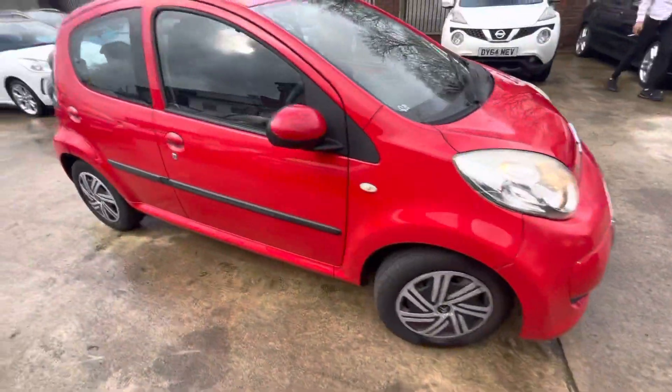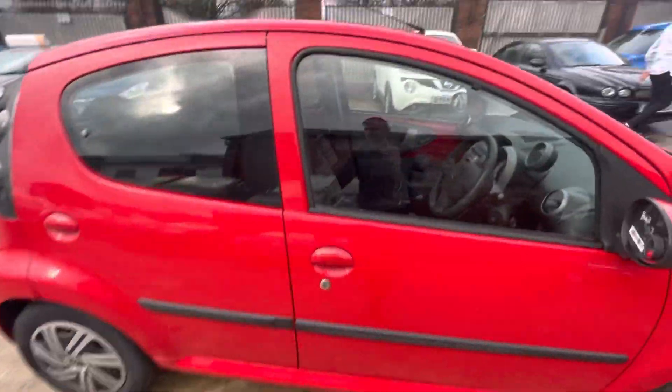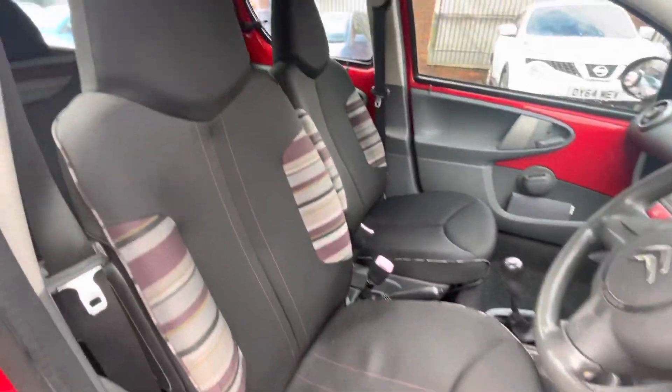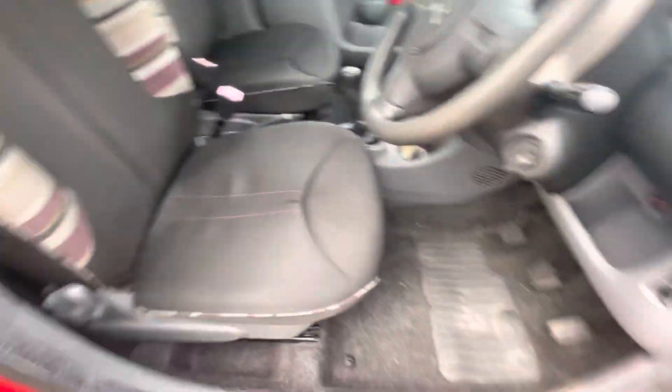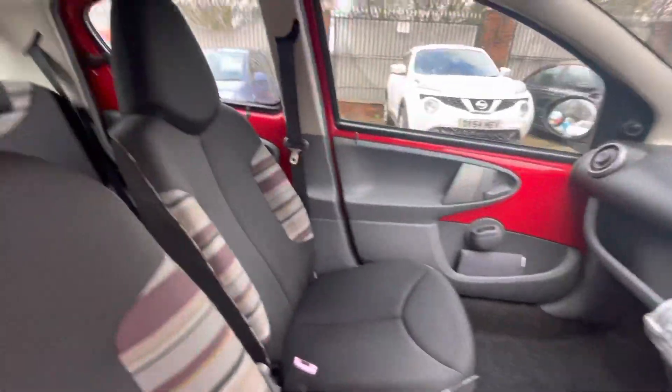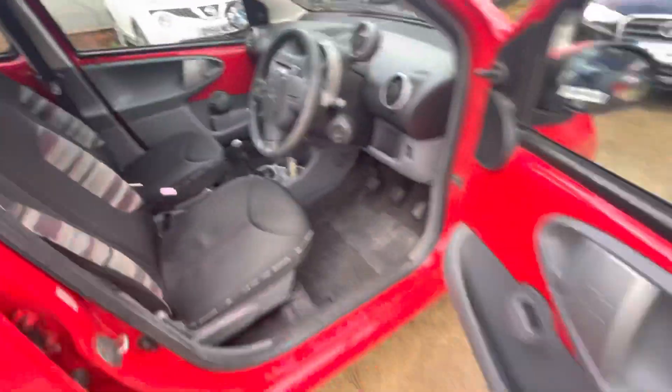If you look on the market for other C1s, you'll notice the bodywork on most of them isn't great, mostly due to the fact that they're normally driven by new drivers. This one strikes me as though it hasn't been driven by a new driver, just because of the quality of the exterior — hardly any scrapes on it.